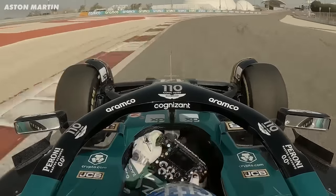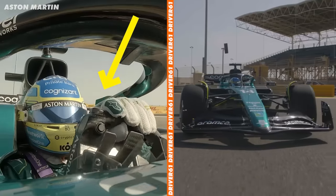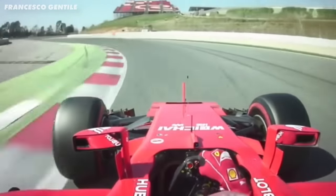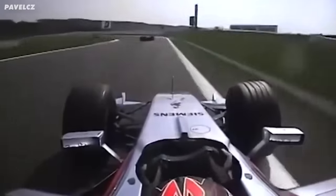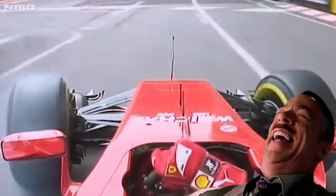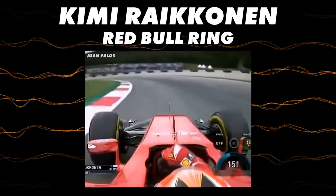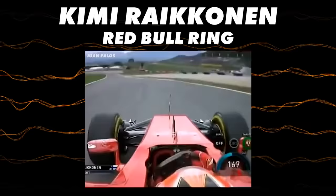We know Alonso is a driver that likes a touch of understeer. But what about Kimi Raikkonen? He's a driver that's actually the opposite - he likes a positive front end and can deal with some oversteer. So maybe he fared a bit better. Look at this - it's Kimi earlier in the season at Red Bull Ring, and being honest, it looks no better.